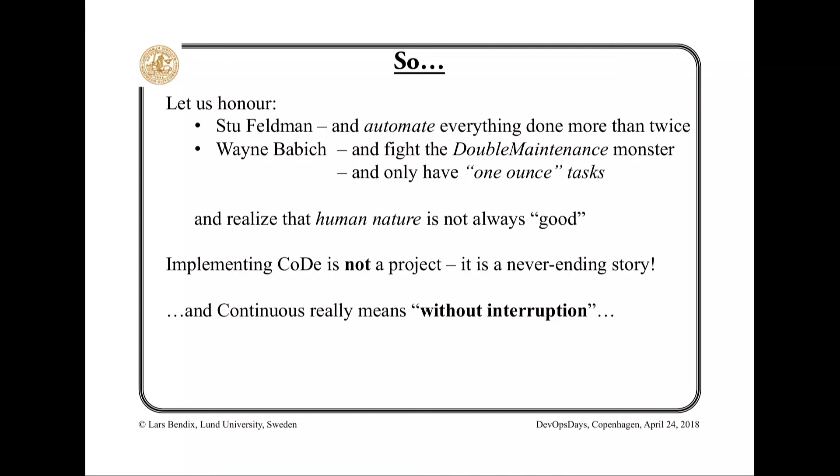Remember Stuart Feldman — he told us we should automate everything we do more than twice. Wayne Babitz told us to fight the double maintenance monster and have small tasks. We should realize that human nature is easy to tempt, so we should try to fight that. And continuous means without interruption. Thank you very much.